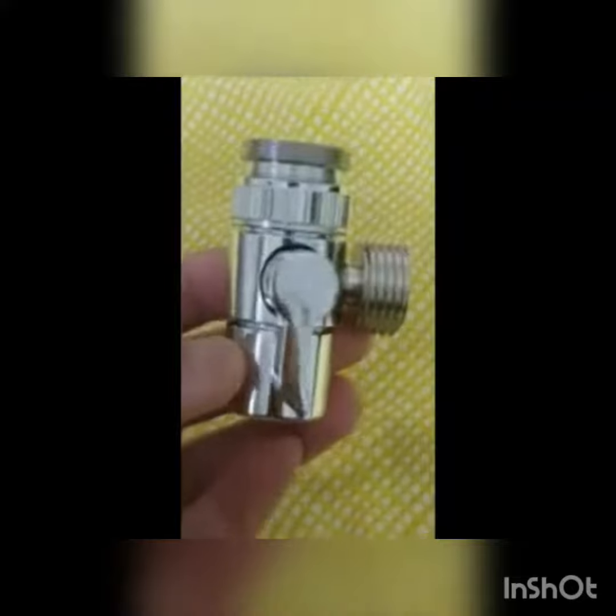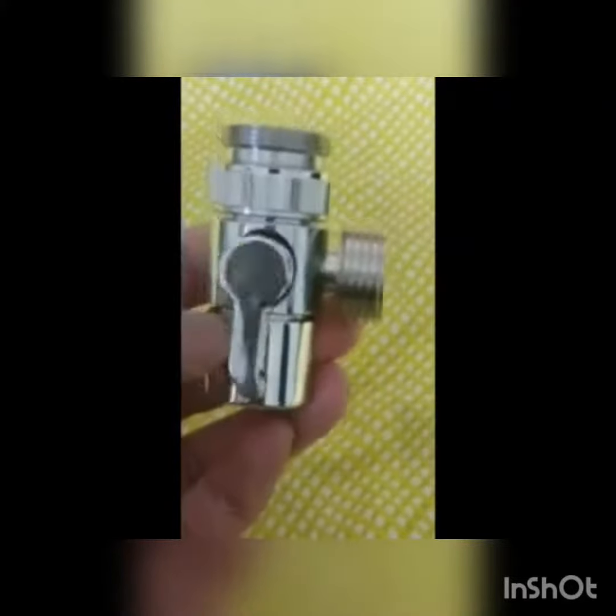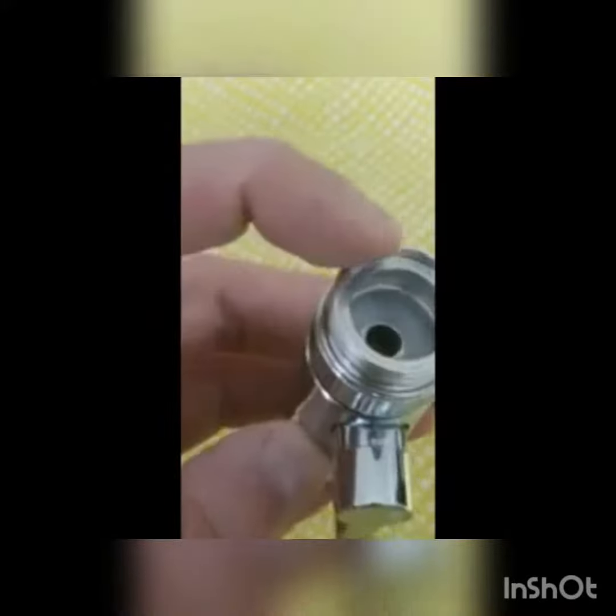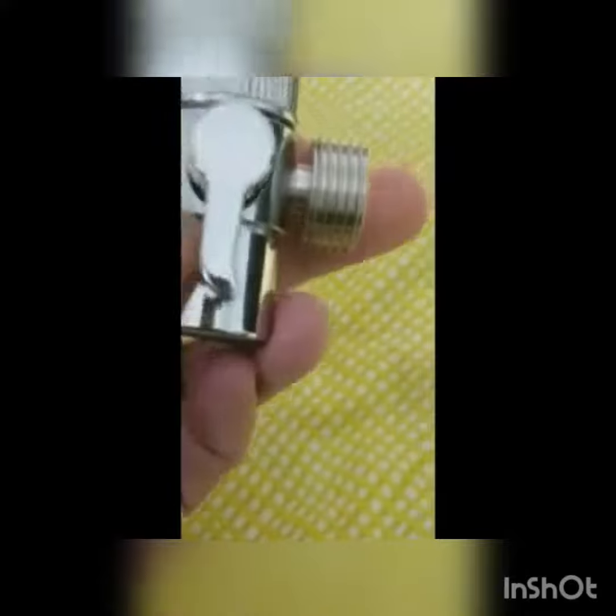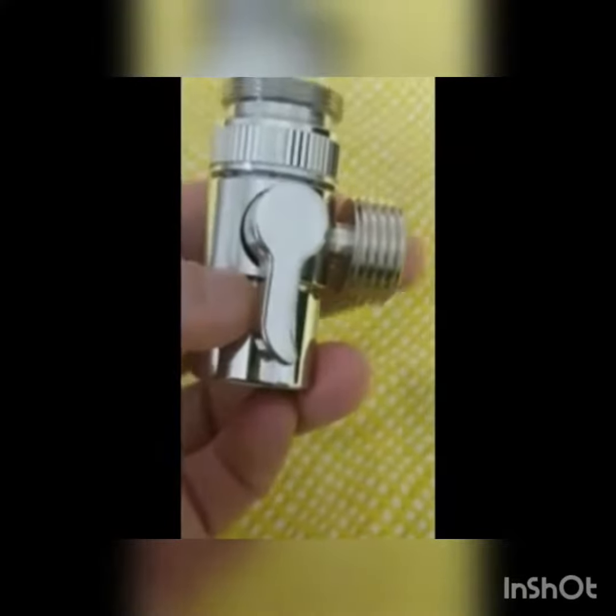This is a tap converter. It can be used to use the tap and the shower at the same time. This part will go inside the tap, and it already has a filter in it for the tap water. This side is to install a shower.